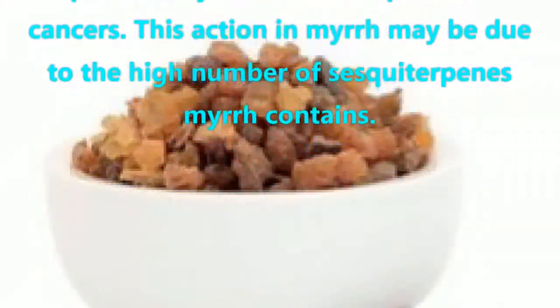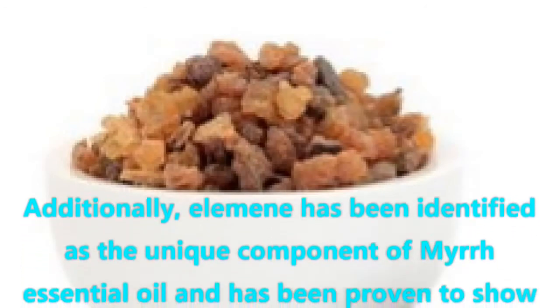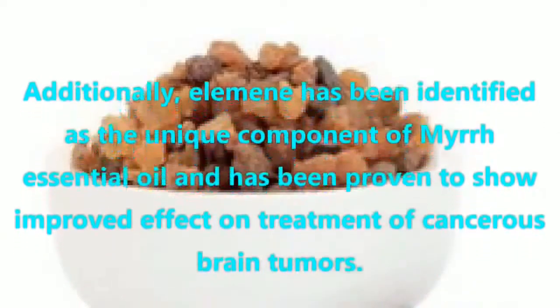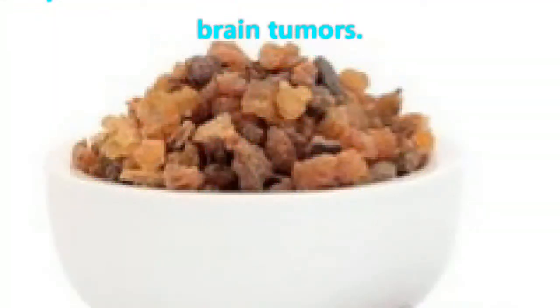This action in myrrh may be due to the high number of sesquiterpenes myrrh contains. Additionally, L-amina has been identified as a unique component of myrrh essential oil and has been proven to show improved effect on treatment of cancerous brain tumors.